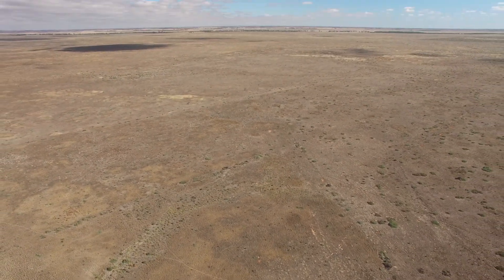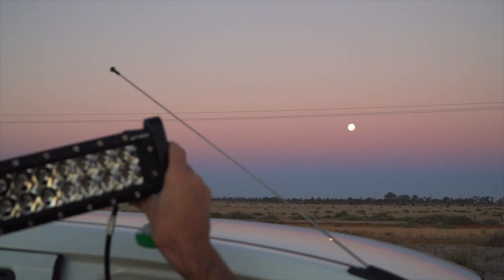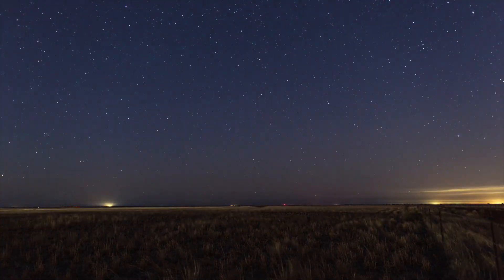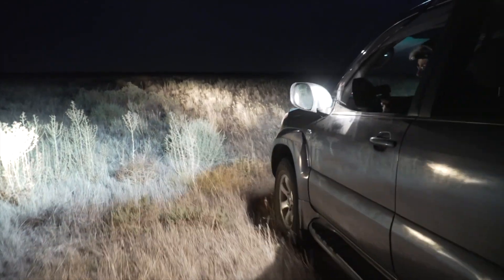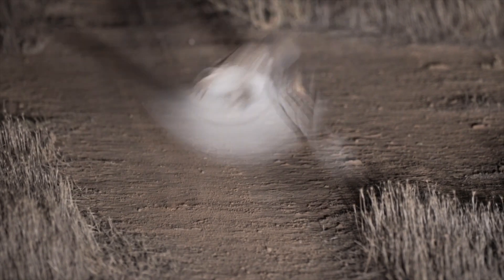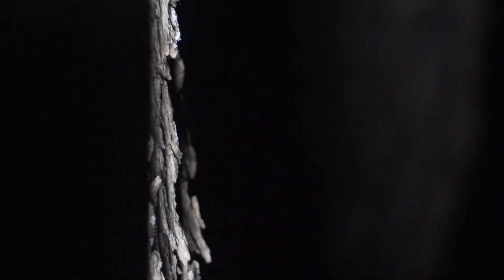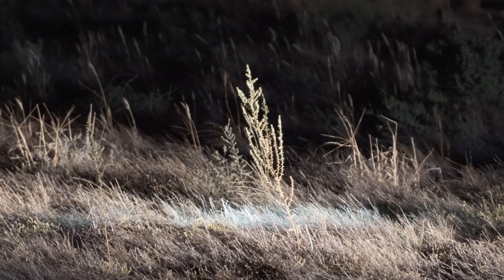During the daytime the grasslands might look fairly homogenous and fairly similar to each other, but once we get out here at night with spotlights, we really see the grasslands come to life. So far we've found stubble quail, brown songlarks, singing bush larks, curl snakes, some barn owls. It's been pretty successful so far — not the plains wanderer yet, but we're still hopeful.